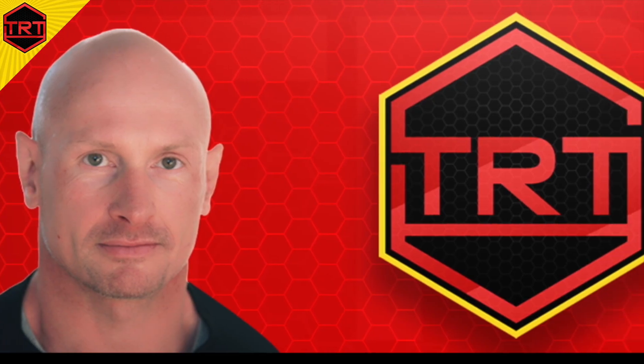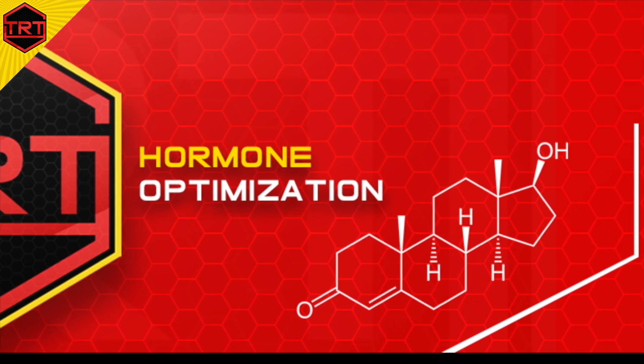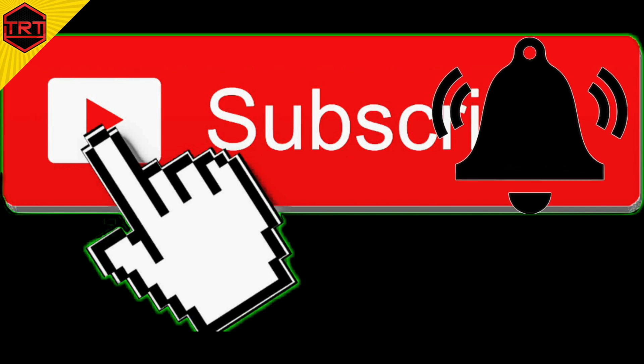That's a good question. This is the TRT and Hormone Optimization YouTube channel, and if you want to learn all about the science-based information on this topic, consider subscribing, hit that notification bell, and you'll be on your way.